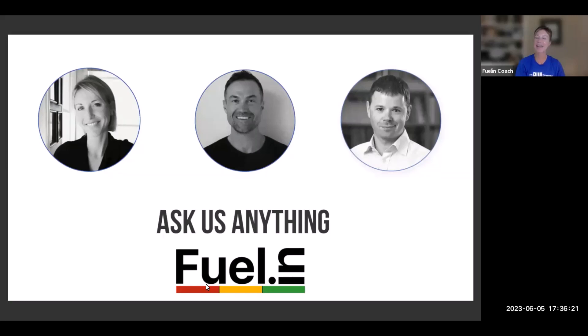Welcome to the June Ask Us Anything. We have Alan, Scott, and myself on the call today. We're going to be diving into some of your submitted questions and then opening it up at the end for live questions, as we usually do.